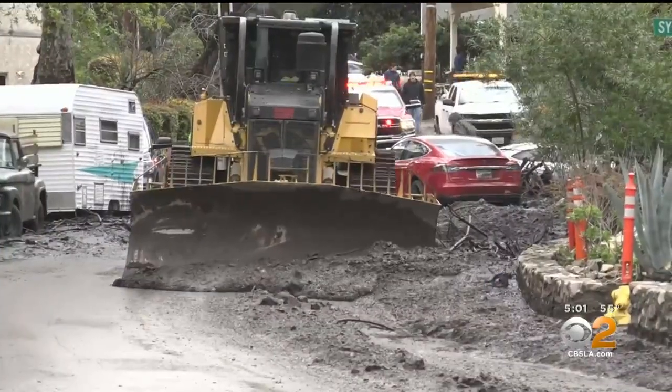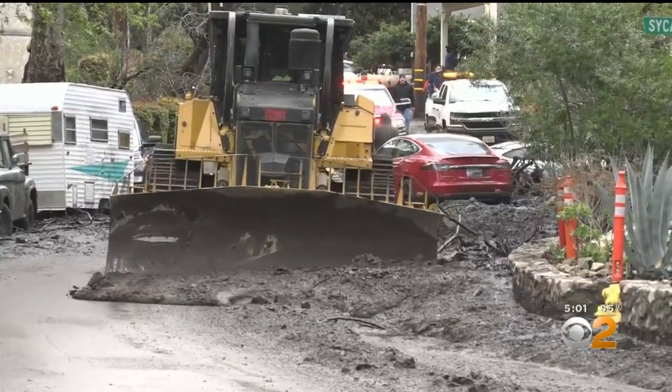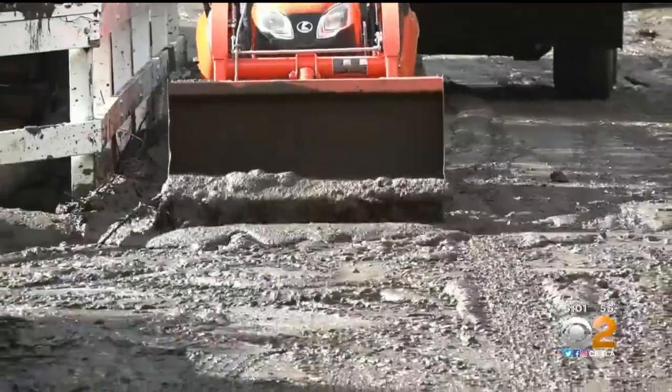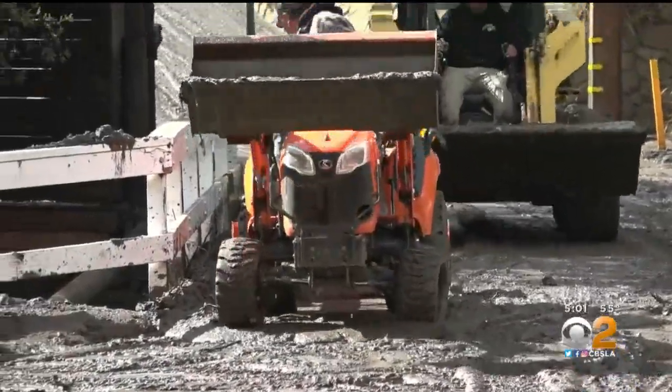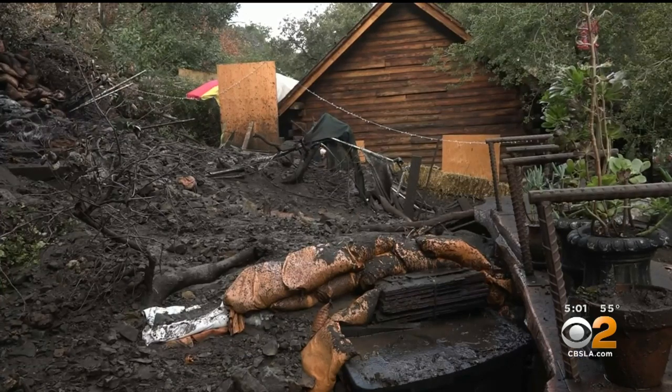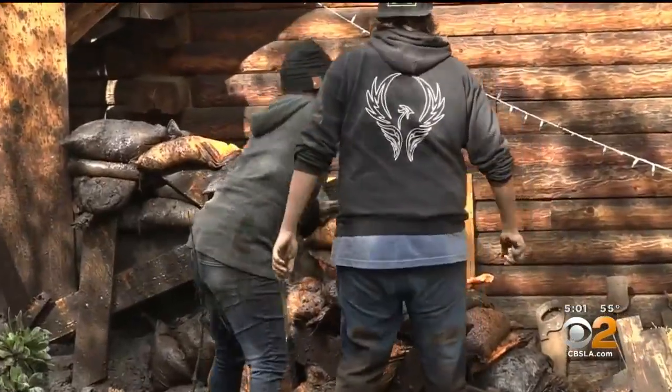Orange County Public Works crews spent the day clearing mud and debris. Residents meanwhile used heavy equipment to help each other out in between rain showers. Two to three feet of mud was measured around this canyon house — it buried a backyard jacuzzi. The first mudslide came up to the house; they dug out after the next two. But this mudslide was too big and powerful — it knocked the hay bales and sandbags out.